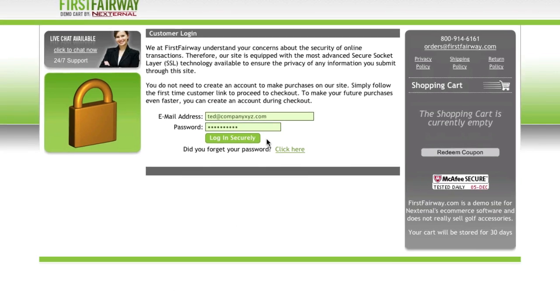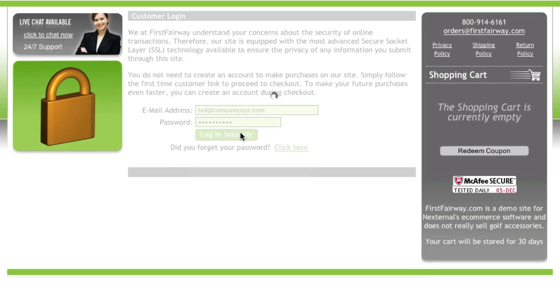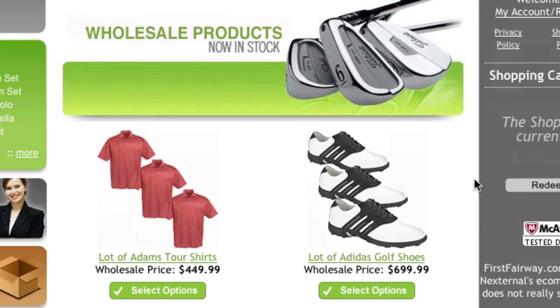Included with the Nexturnal e-commerce system is a business-to-business login panel that has been customized to match the look and feel of your existing website. Upon login, the customer will see categories, products, and pricing structures that are specific to their customer type.